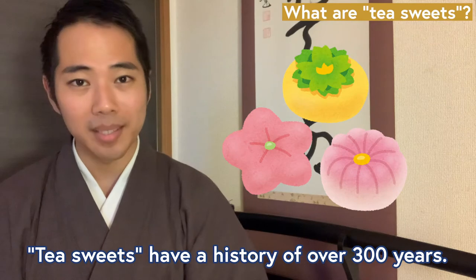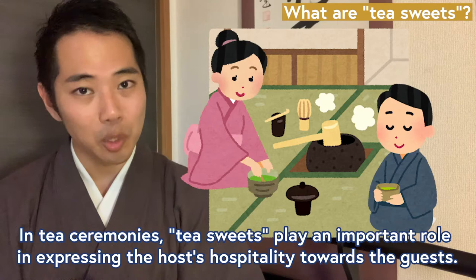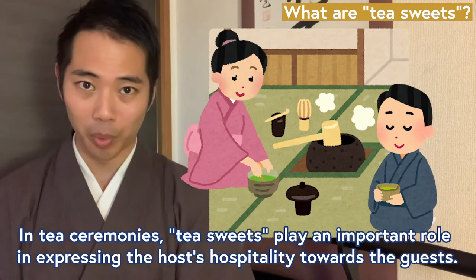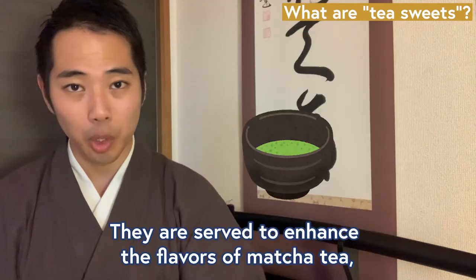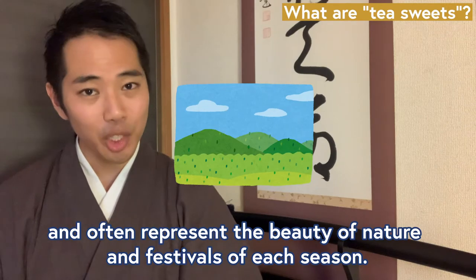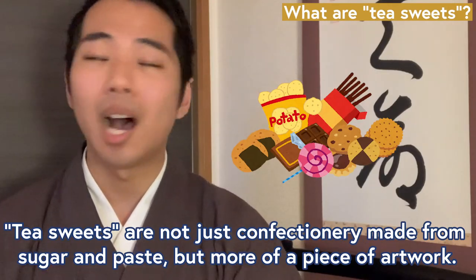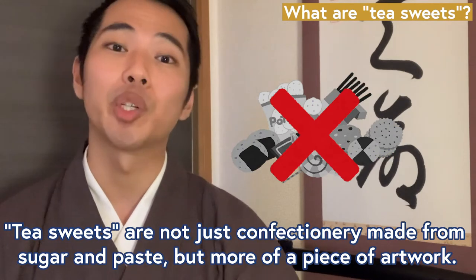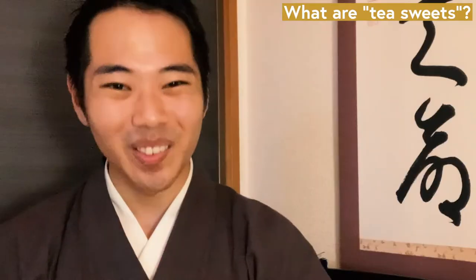Tea sweets have a history of over 300 years. In tea ceremonies, tea sweets play an important role in expressing the host's hospitality to the guests. They are served to enhance the flavors of matcha tea, and often represent the beauty of nature and festivals of each season. Tea sweets are not just confectionery made from sugar and paste, but more of a piece of artwork. Let's start today!